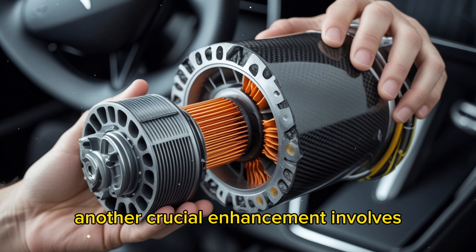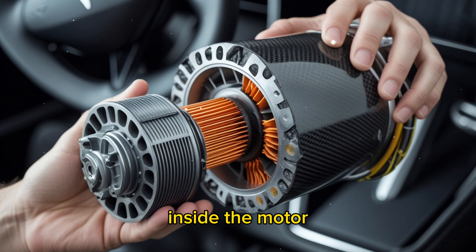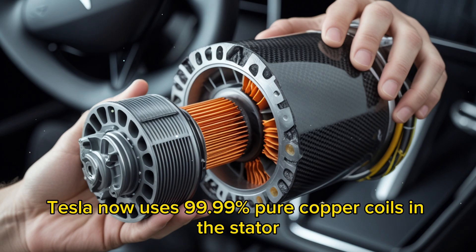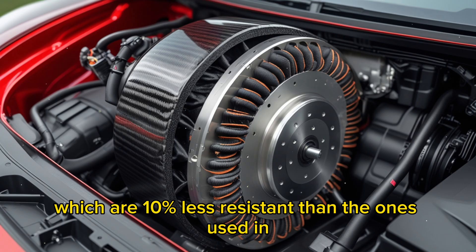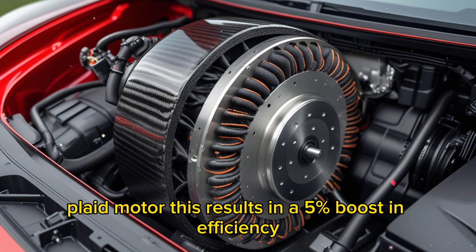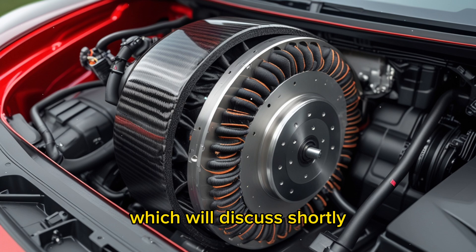Another crucial enhancement involves minimizing electrical resistance inside the motor. Tesla now uses 99.99% pure copper coils in the stator, which are 10% less resistant than the ones used in the current Model S Plaid motor. This results in a 5% boost in efficiency — an improvement that has significant benefits for electric vehicle users, which we'll discuss shortly.